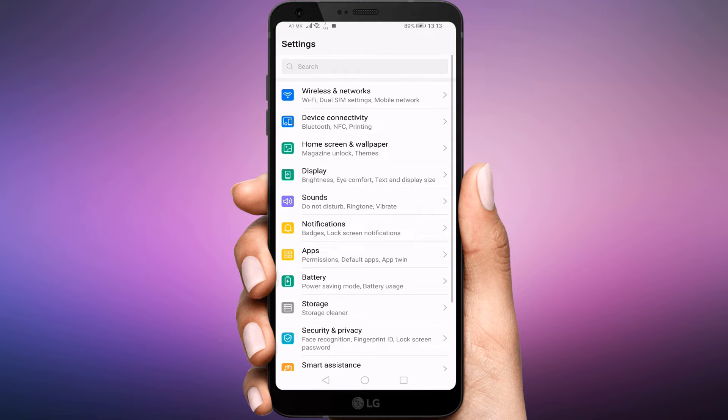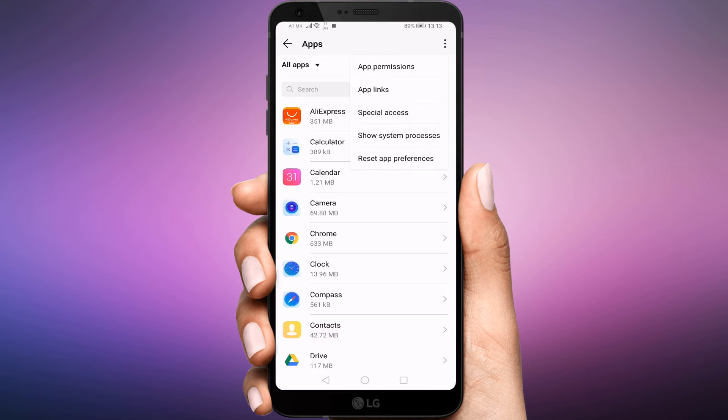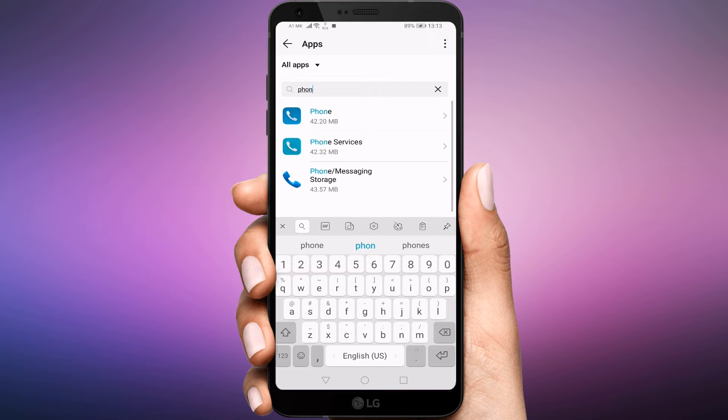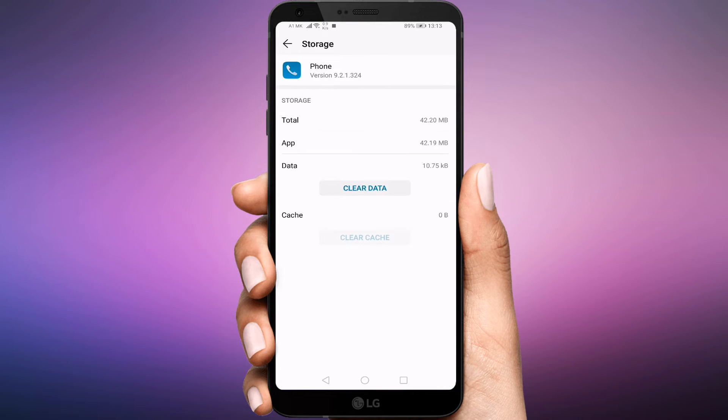Open Settings on your phone and go to Apps. Click on the three dots on the top right corner and click Show System Processes. Look for your default phone app and tap on it. Tap on Storage, then tap on Clear Cache first. Restart your device and see if the issue is gone. If it's still there, tap on Clear Data depending on the option available on your phone.